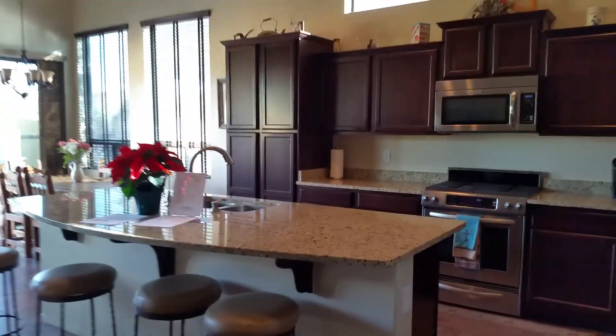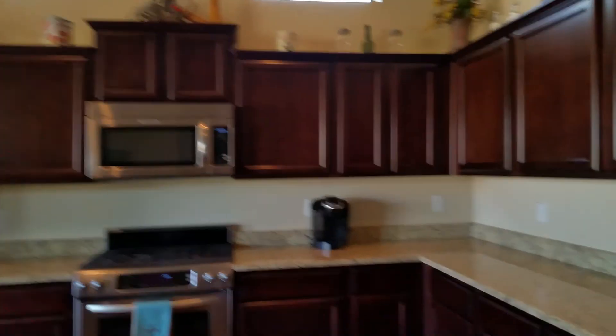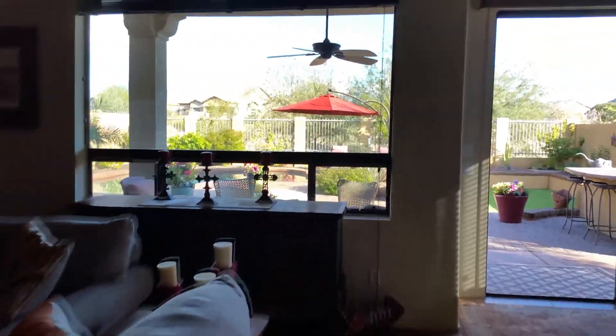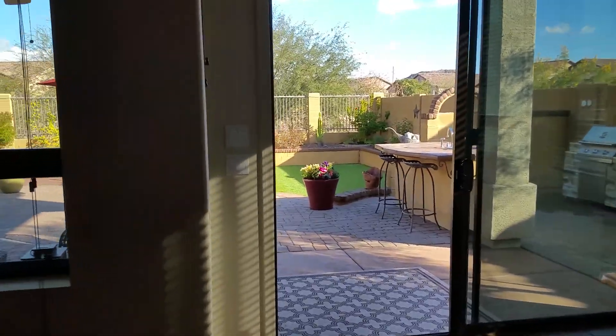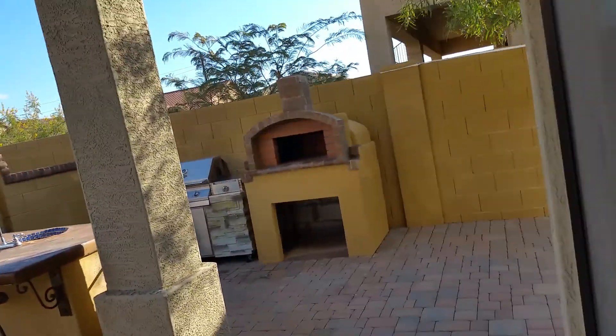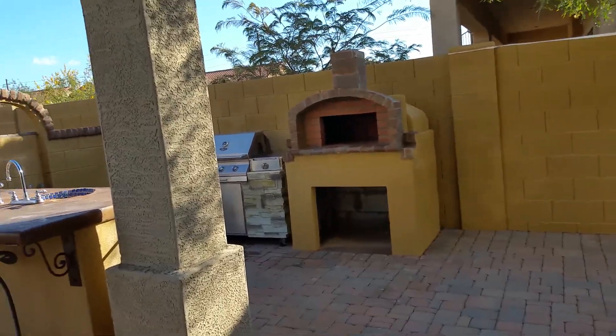Gas appliances, gas cooktop, KitchenAid, crown molding, staggered cabinets. Now the backyard is really cool — in my opinion one of the best parts about the house.